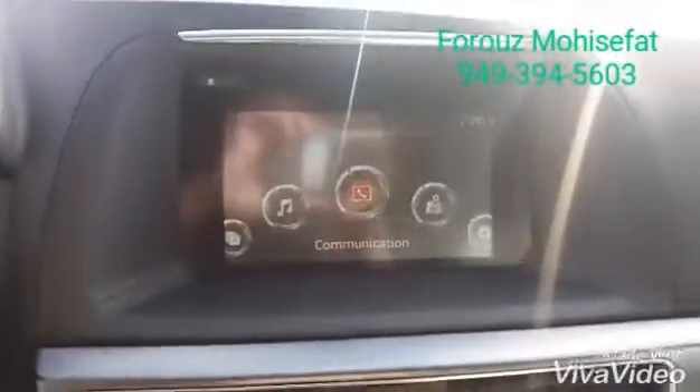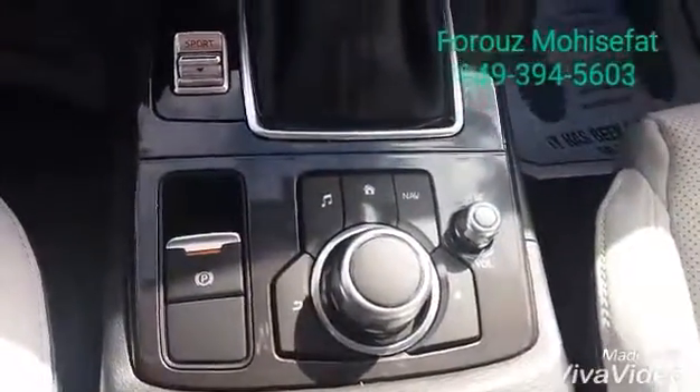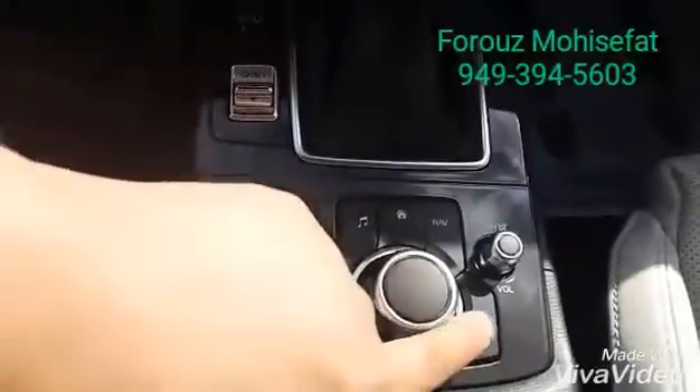This is your touchscreen — usable as long as you're not moving. Once you're driving, you have the voice command on the steering wheel or the commander control joystick right here, which you can use to control your favorite functions.